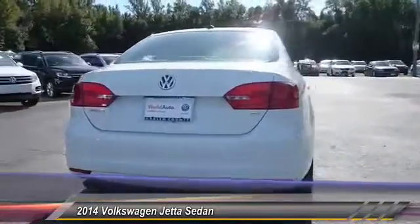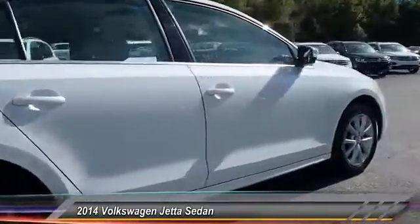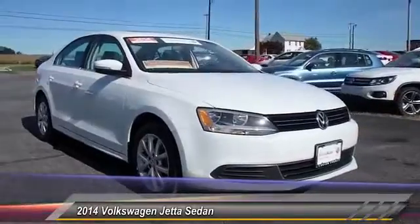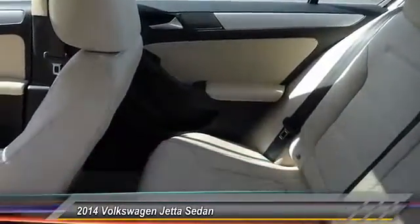Here are some of this vehicle's great options: traction control, stability control, keyless entry, anti-lock braking system, power passenger seat, steering wheel audio controls, Bluetooth, leather wrapped steering wheel, moonroof, and adjustable steering wheel.